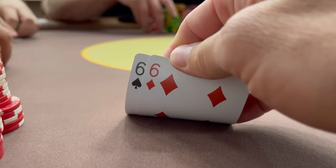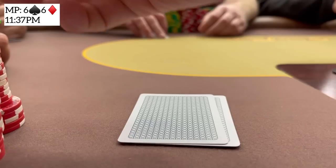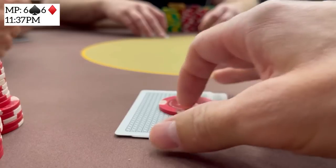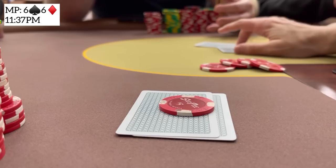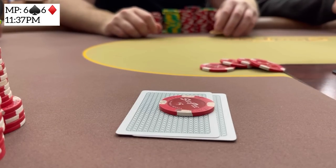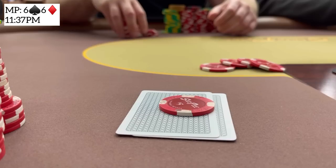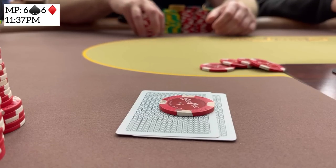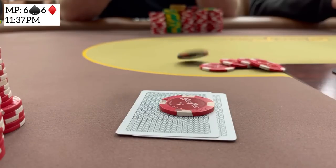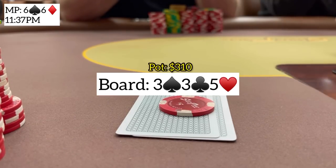Next we have pocket sixes in middle position. Under the gun opens for 20, next player calls, I call, small blind calls, and the big blind sticks in a three-bet to 125 with about 1,200 behind. The opponent looks to be a capable player, which means he doesn't always have jacks or better here. We're deep and in position with a hand easy to get away from on bad flops, so I make the call and we go heads up to a flop of 3-3-5.